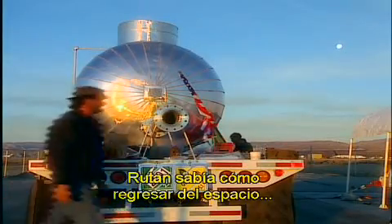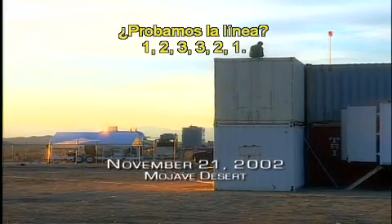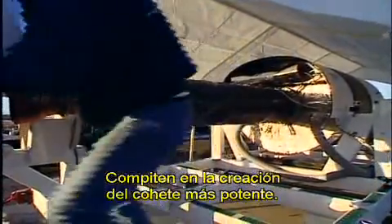Rutan may have the way to get back from space, but he also needs a rocket to get there. He enlists two small hybrid rocket motor designers — EAC in Miami, Florida, and SpaceDev of Poway, California — and sets up a competition to see who can develop the stronger rocket.